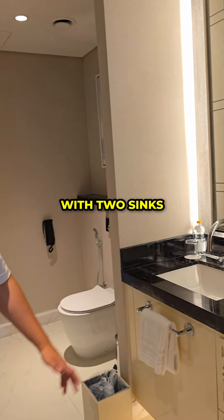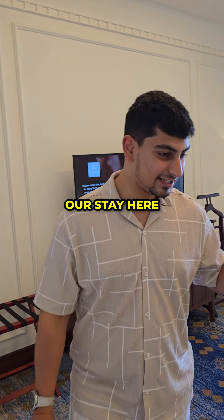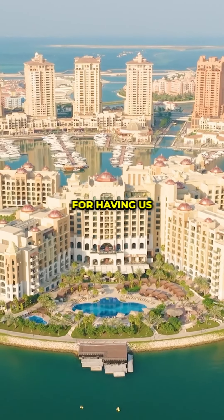You've also got a very large bathroom with two sinks — not one but two sinks. First impressions: it's massive, really big. I was not expecting that. The view is really nice, the bed looks really comfortable. I'm really looking forward to our stay here. Saint Regis, thank you very much for having us.